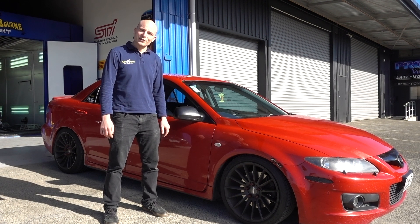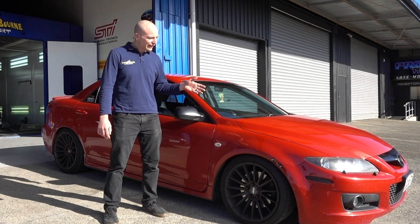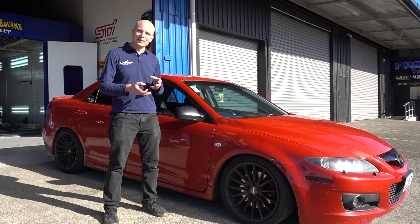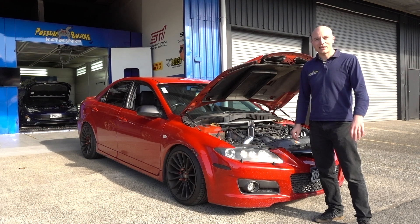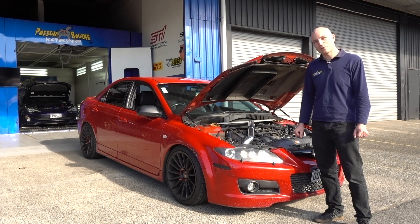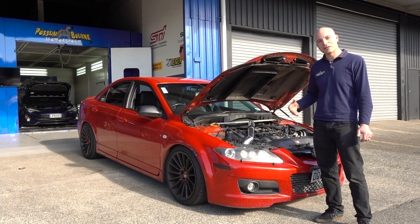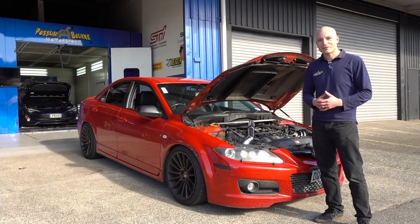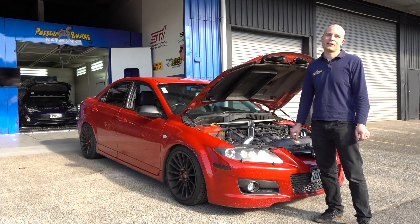This is a 2.3 liter turbocharged engine. The Mazda has got direct injection, so it's running a high pressure fuel pump driven by the engine. We've got a kit where the internal gears of the pump are upgraded to support the higher fuel demand after the tune. We're expecting to make around 180 to 200 kilowatts to the wheels — nothing massive, but what's really good is the low-down torque from the displacement plus direct injection. You usually see full boost around 2000 RPM, so it's a very fun experience.